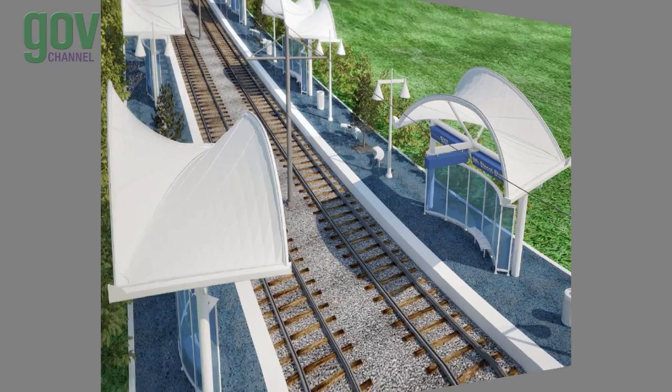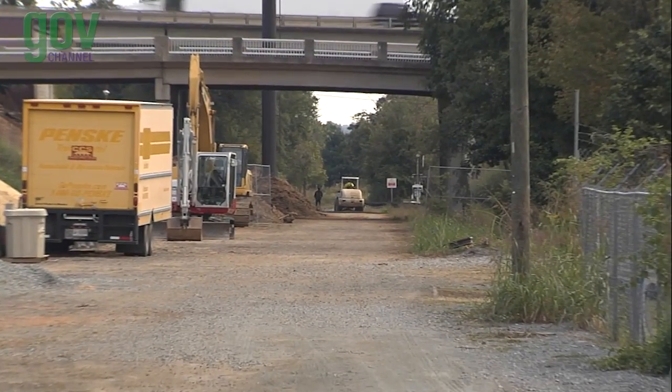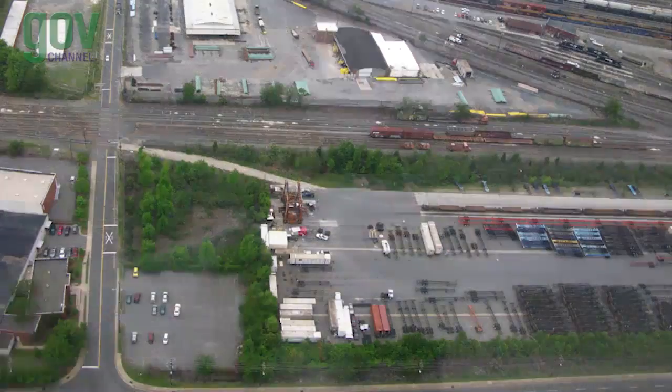Sidewalks connect pedestrians between 9th and 12th Streets. From the 9th Street Station, the alignment passes under the existing 11th Street and I-277 bridges and crosses 12th Street. It then bridges over the existing CSX tracks and follows along the North Carolina Railroad corridor to 16th Street.